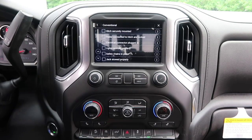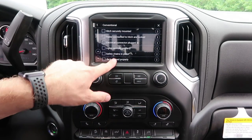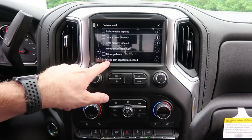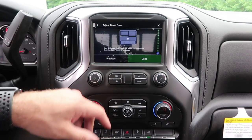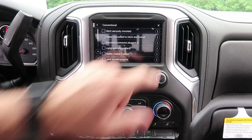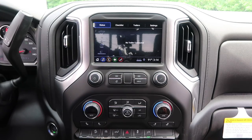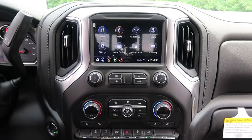For conventional towing, the checklist tells you: make sure your safety chains are in place, jack is stowed properly, brake gain set, mirrors adjusted — and you check each one off. It tells you what each item means. Hitting X comes back to the main status screen. I'll get a trailer out and play with that. Of course, Apple CarPlay and Android Auto are on all of these as well.